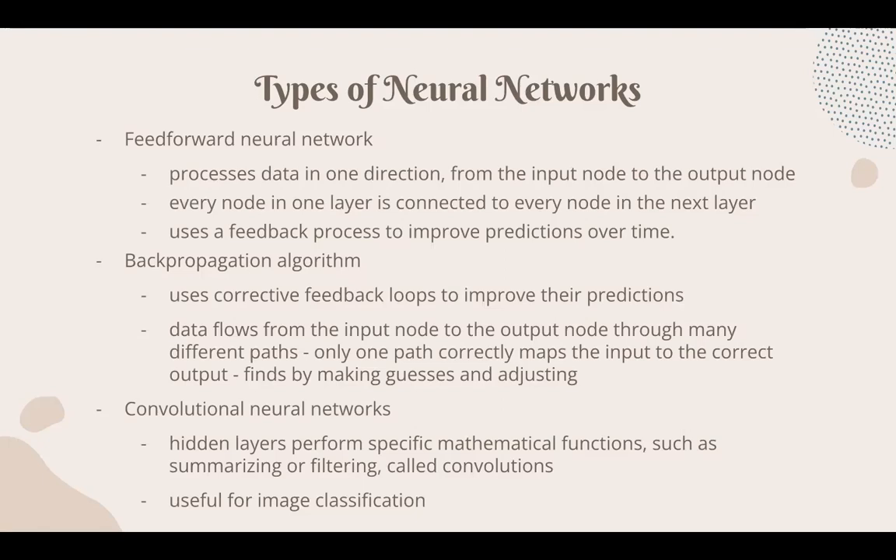The backpropagation algorithm uses corrective feedback loops to improve predictions. Data flows from the input node to the output node through many different paths, but only one path correctly maps input to the correct output, and it learns by making guesses and adjusting. This takes a little longer than the feed-forward neural network because of the multiple paths it has to work through.